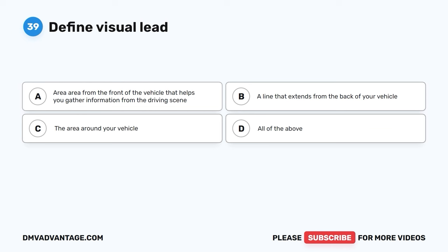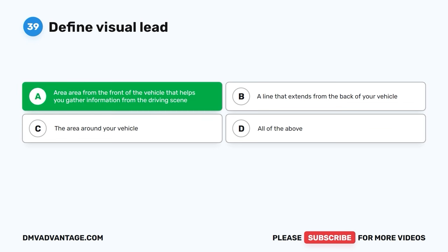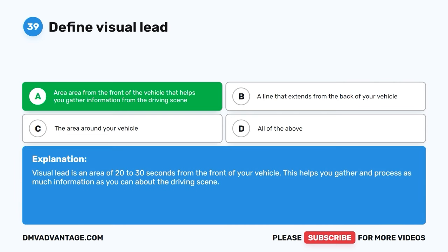Question thirty-nine. Define visual lead. A. Area from the front of the vehicle that helps you gather information from the driving scene. B. A line that extends from the back of your vehicle. C. The area around your vehicle. D. All of the above. The correct answer is A. Visual lead is an area of 20 to 30 seconds from the front of your vehicle. This helps you gather and process as much information as you can about the driving scene.